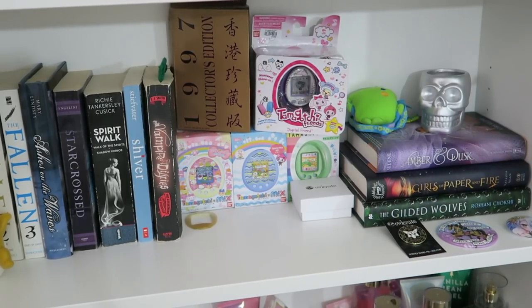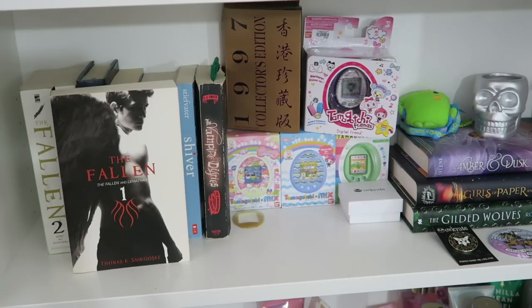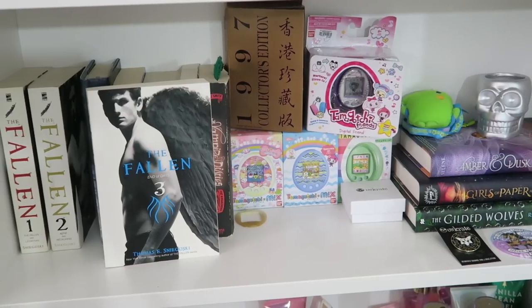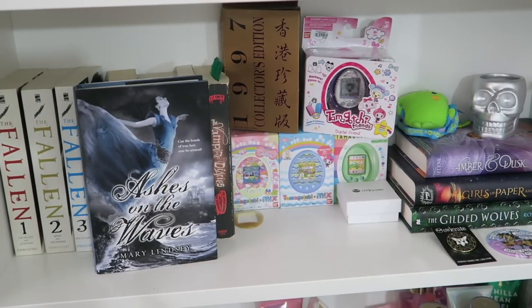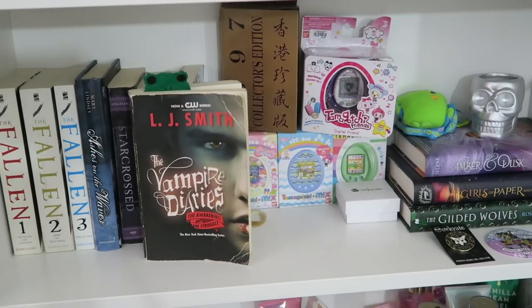Next we have my last shelf that has books on it. I have my Gudetama Funko Pop, and The Fallen books one, two, and three by Thomas E. Sniegoski. Ashes on the Waves by Mary Lindsey, Starcrossed by Josephine Angelini, Walk of the Spirits and Shadow Mirror by Richie Tankersley Cusick, Shiver by Maggie Stiefvater, and what I'm currently reading — The Vampire Diaries: The Awakening and The Struggle by L.J. Smith.